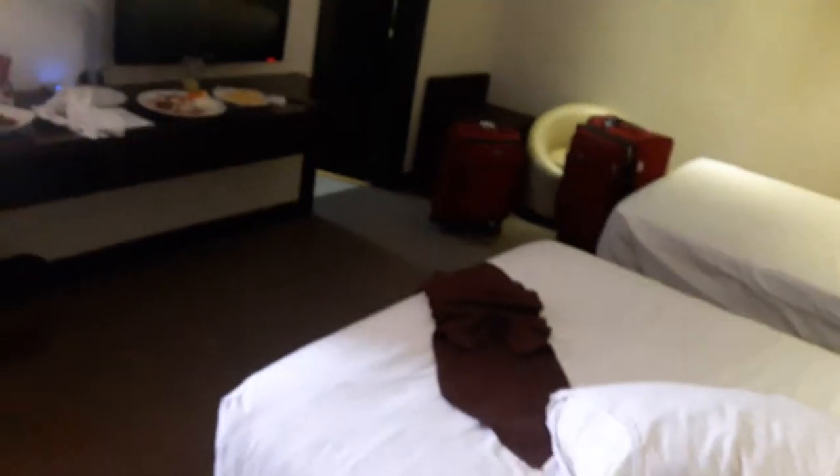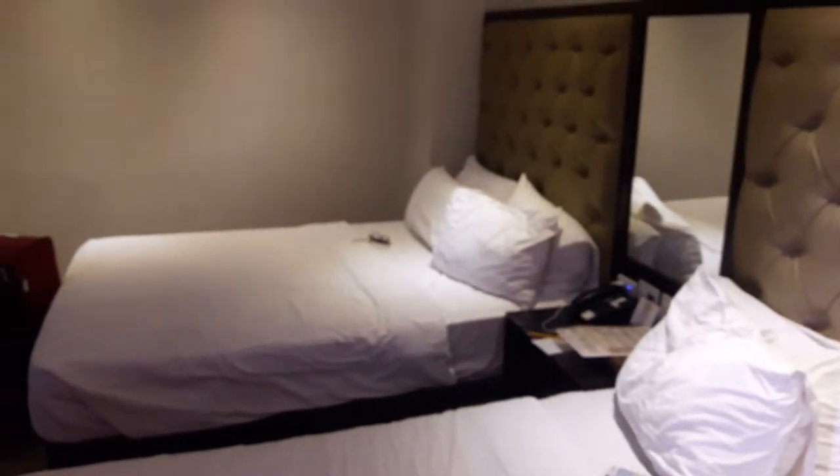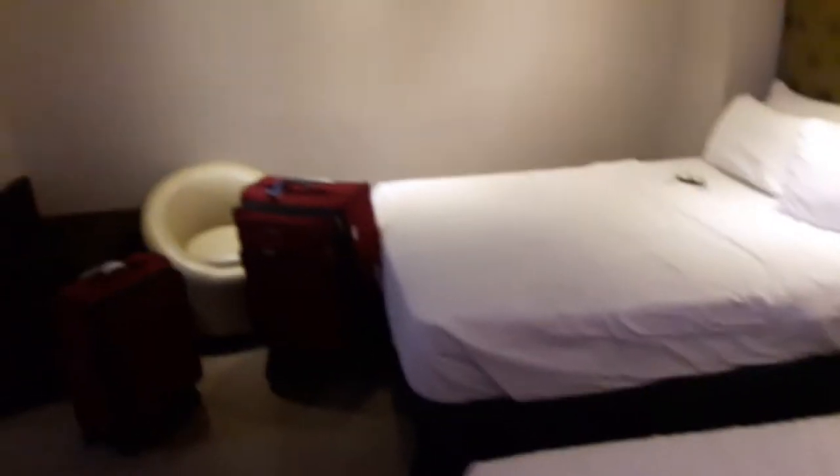A quick room tour. We'll be pretty much moving from this room — we just checked in, but there's a problem with the air conditioner, so they're going to transfer us from this deluxe room to another room. I'm not sure what room type, but just in case the room type is different, I wanted to take a video of this.